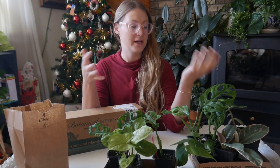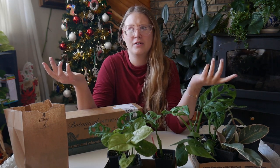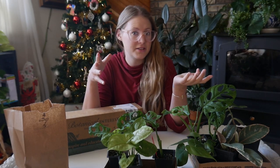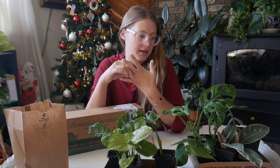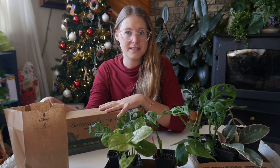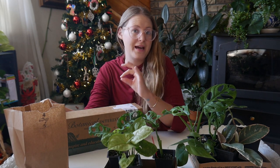Today I'm going to be sharing with you some houseplants I got for the month of December. December is almost over and I'm not going to be going back to my local garden center anytime soon because they're going to be closed for the next month and a half or so. I wanted to share with you what I got, and I also got some seeds.